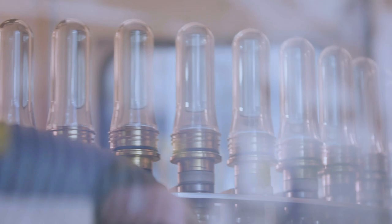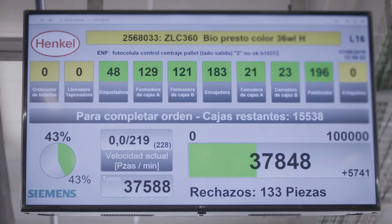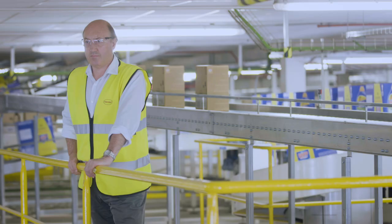Here in Montañés, near Barcelona, liquid detergents for the European market are produced. Together with Siemens, Henkel implemented a digital solution for the filling and packaging line, increasing the overall efficiency by 10%.